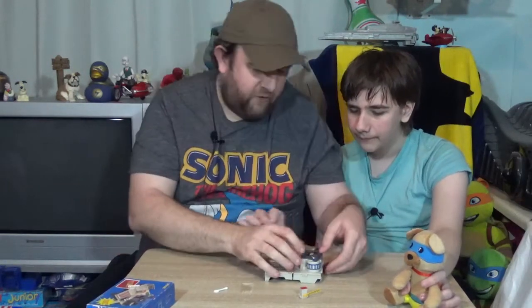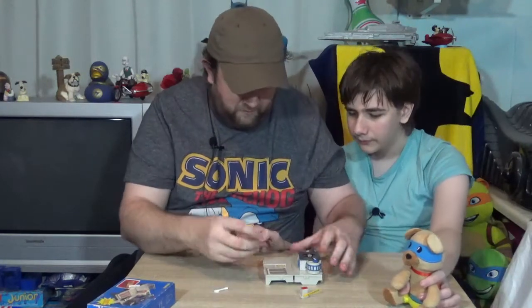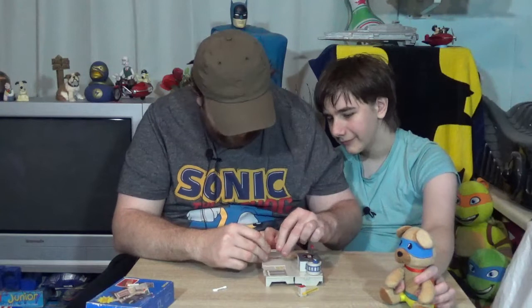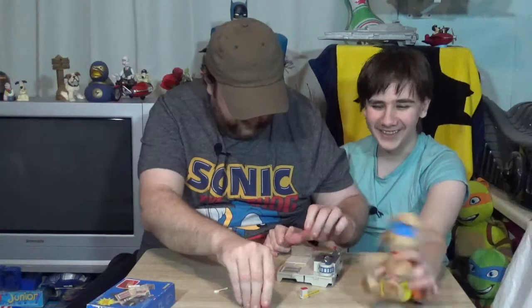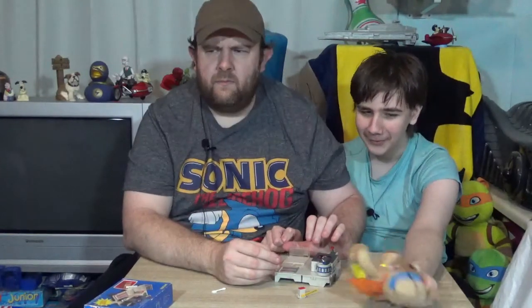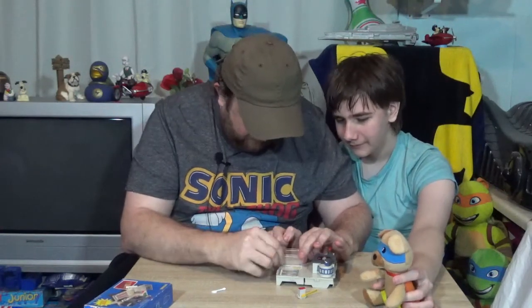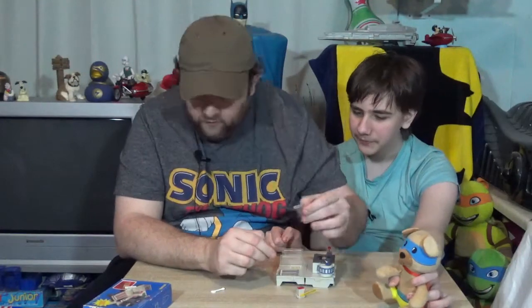Do you know what we should do next time? Instead of just opening these up and actually trying to make a nice video on it, maybe we should open it differently. No, let's just do it how we're doing it now — then we can get more adverts. Oh wait, that's impossible, we don't even get adverts. We've got more chance of winning the lottery than us getting paid for doing this.